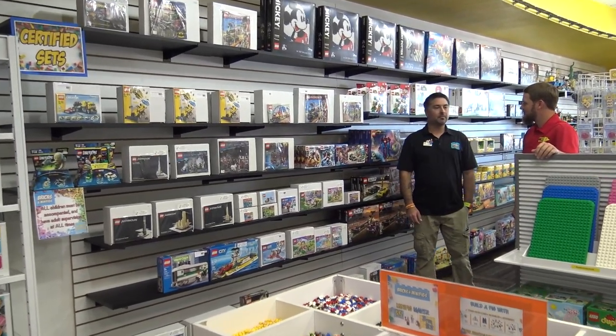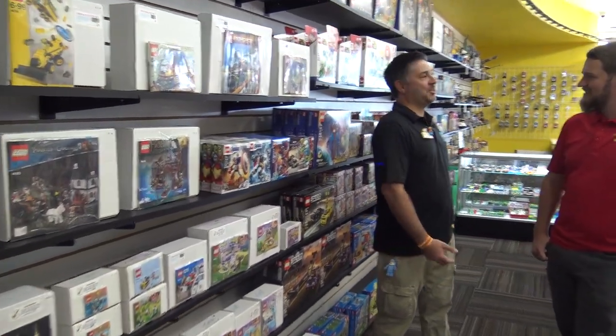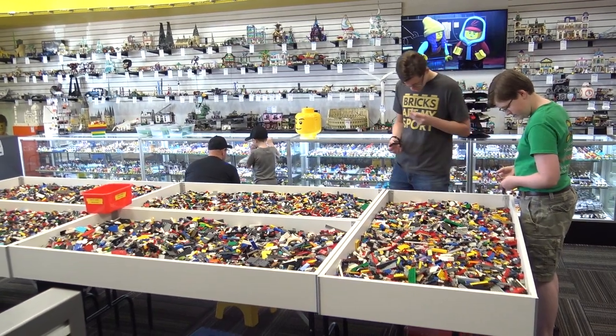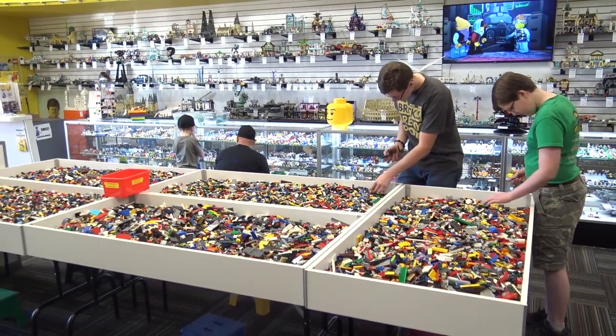You see people walk in for their first time and they're just wide-eyed — they don't even know where to start, they're like 'I didn't think it would be like this.' It's really fun to see a grown adult turn into a kid again, looking at the minifigures or running their hands through the bulk. Almost everybody has mentioned that running your hands through the bulk brings you right back to your childhood — that's the sound of your childhood, dumping out your box of Lego.